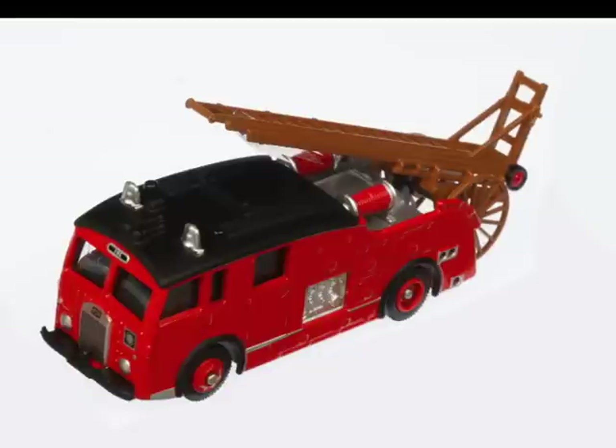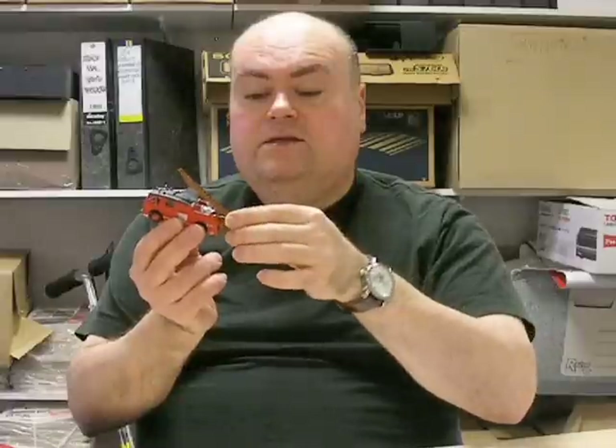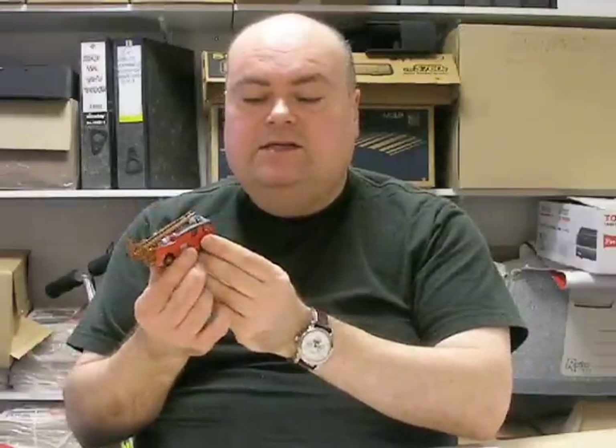Next item, from Corgi Trackside, is the Dennis Fire Engine. Now this is around about £10.99, 1/76th scale — beautiful, absolutely gorgeous — with a detachable ladder. Obviously it doesn't extend, but the whole assembly is detachable. Bit of a fiddle to get it off and back on again, so do it carefully if you want to display it separately. It's good, and I like it. I like the shape, I like the casting detail to it, and I love the grille on it. I think it's a fantastic model to go for.